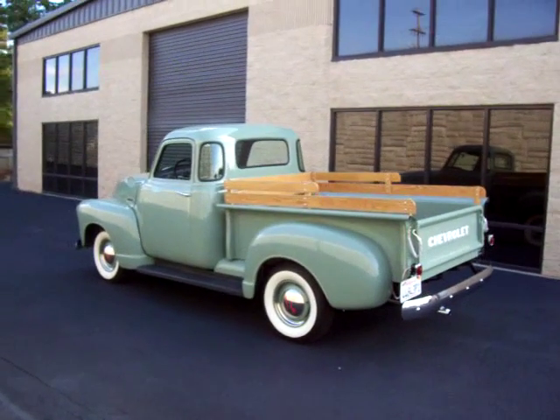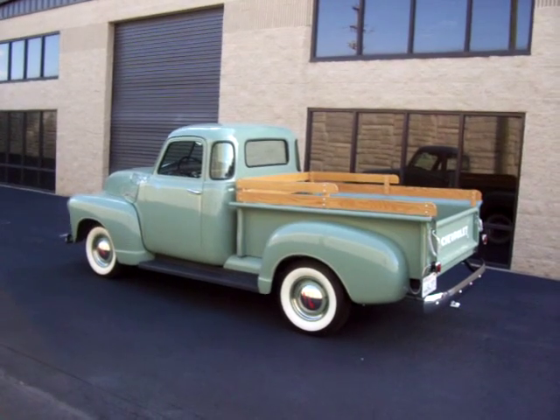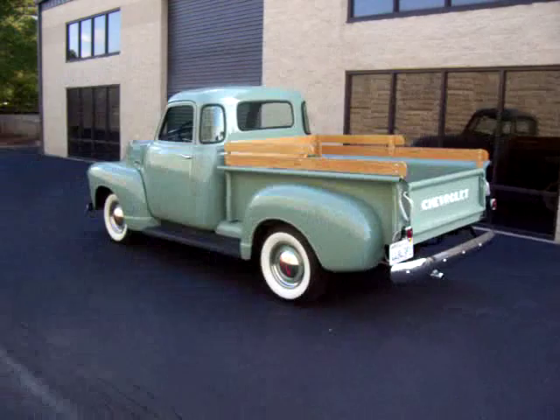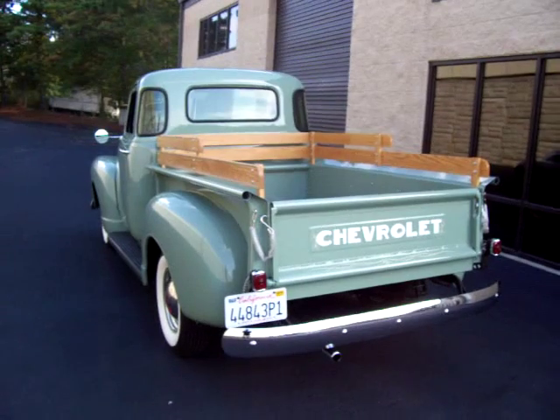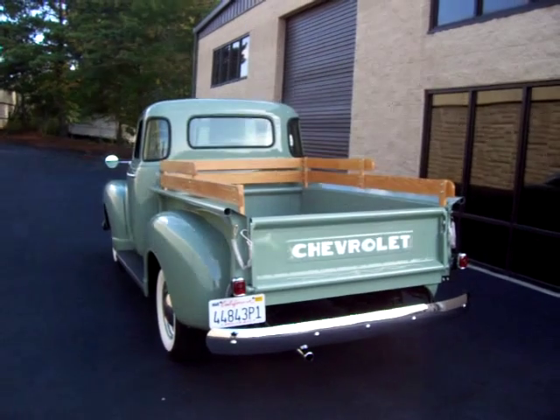Hi, this is Roy from Cloud9 Classics standing outside an absolutely awesome 1951 Chevy 5-window pickup. This particular truck spent most of its life in Colorado and then made its way to California, where it was given a frame-off restoration from a hot rod shop out in California several years ago.